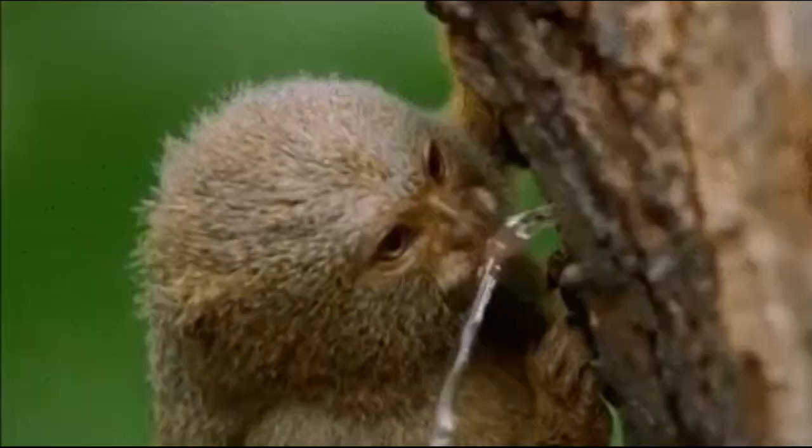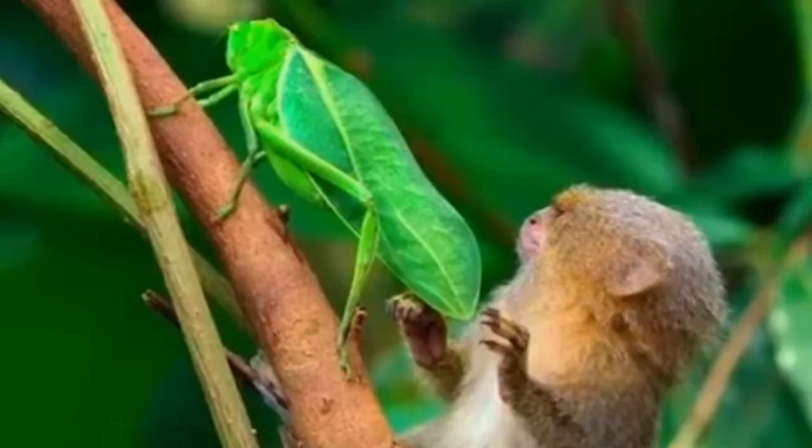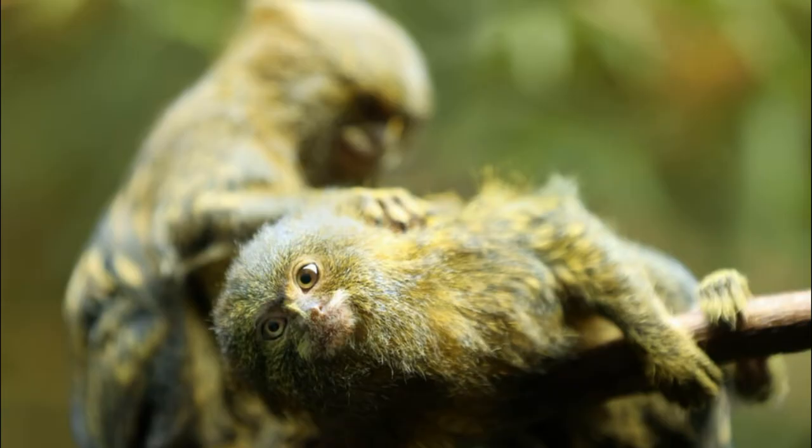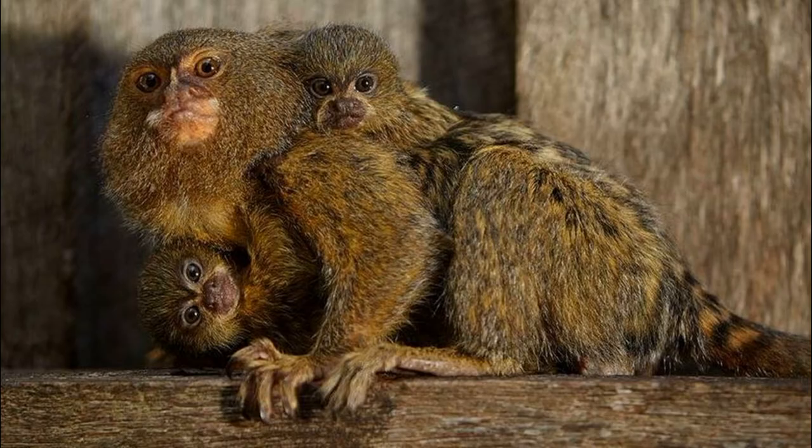Pygmy marmosets mostly live in groups in the Amazon forests of South America. They are omnivores, and their main food source is tree sap, but they also eat small animals and insects for survival. These monkeys live to be about 12 years old in the wild.